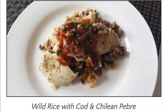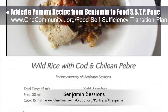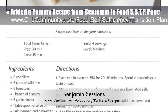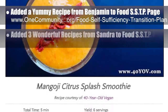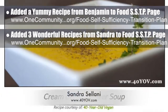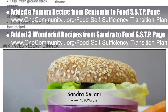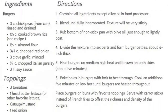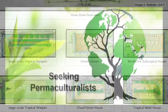As an example of these recipes, we added another recipe from Benjamin Sessions to the omnivore section of our food self-sufficiency transition plan: wild rice with cod and Chilean pebre. We also added three new recipes to the vegan section of the food self-sufficiency transition plan from Sandra Salani, vegan chef and author of What's Your QB. These include mango citrus smoothies, cream of cauliflower soup, and garbanzo and brown rice burgers.